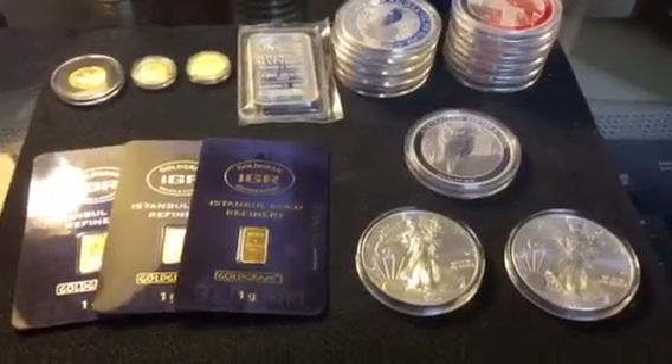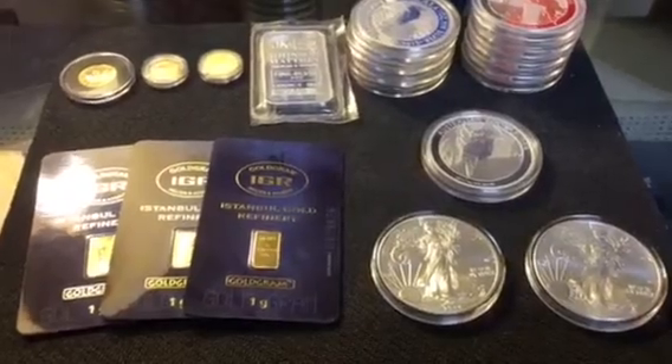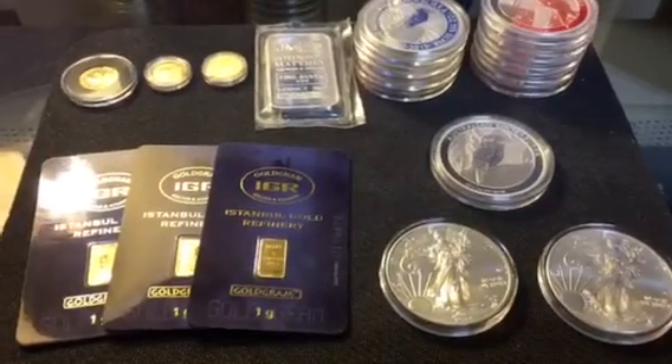Hey guys, it's been about two weeks since I did my last video. I picked up a few silver pieces since then and a decent amount of gold, for me at least.